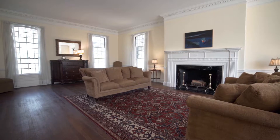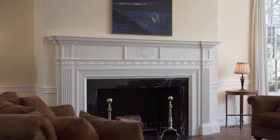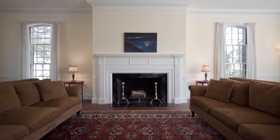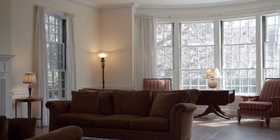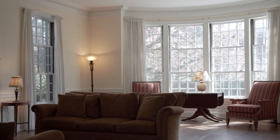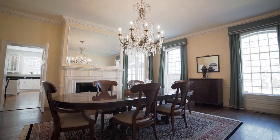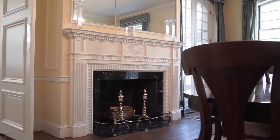Stepping inside, the home's impressive entrance vestibule opens into a gorgeous foyer featuring a beautifully detailed staircase, quarter-sawn hardwood floors, and exquisite dental crown molding, which is also displayed throughout the home.